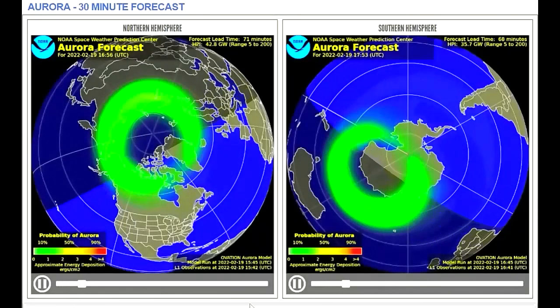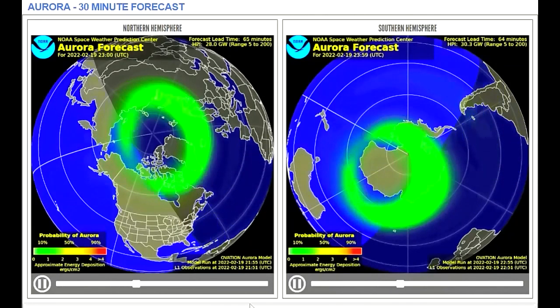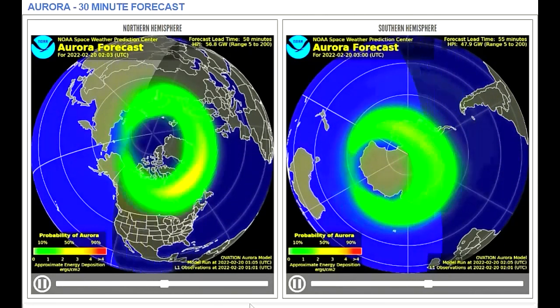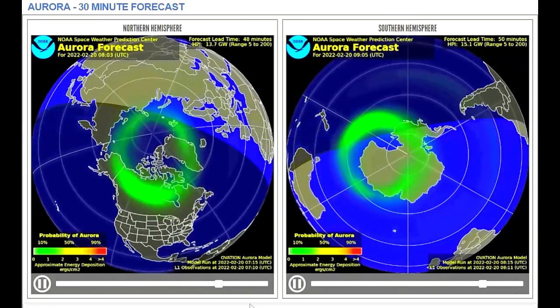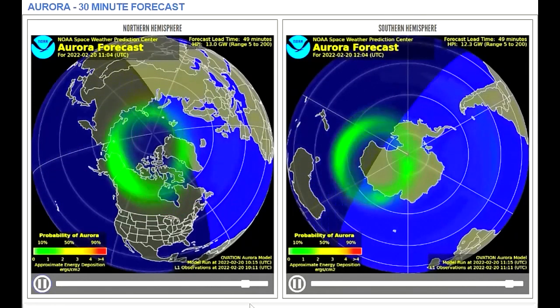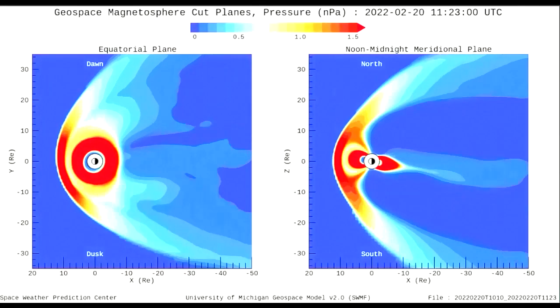Now a look at the aurora forecast model from the 19th to the 20th, where green indicates a decreased chance of seeing the aurora at lower latitudes. This geospace magnetosphere pressure model shows moderate pressure for today.